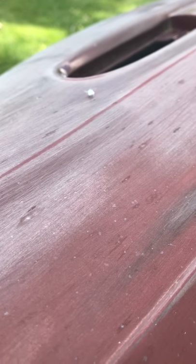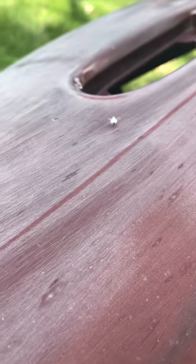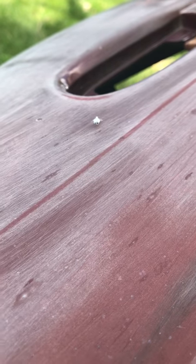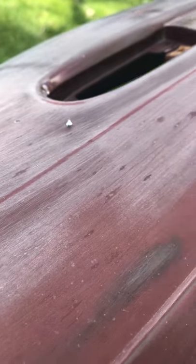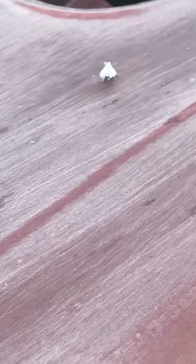Here we got what appears to be a woolly alder aphid. It looks like a fly — it's just covered in white little flies. I've never seen anything like it. It's very pretty. I hate most bugs, they weird me out.